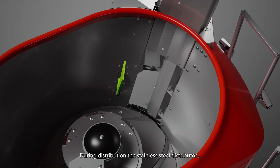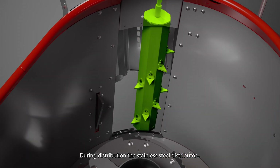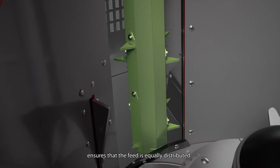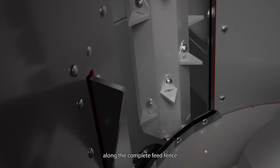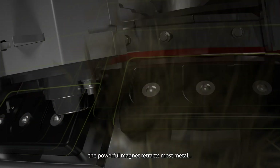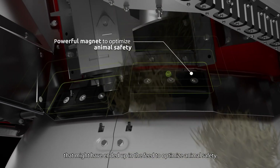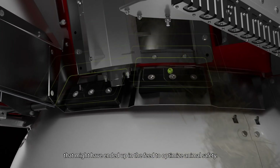During distribution, the stainless steel distributor in combination with self-learning software ensures that the feed is equally distributed along the complete feed fence. When feed is distributed, the powerful magnet retracts most metal that might have ended up in the feed to optimize animal safety.